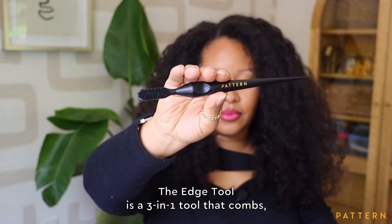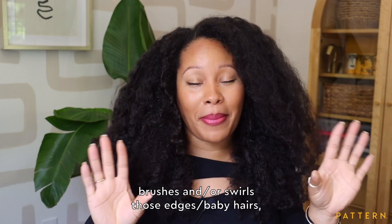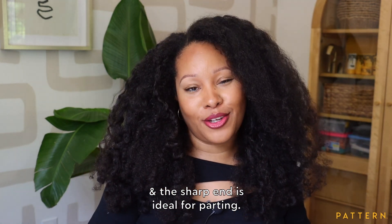The edge tool is a 3-in-1 tool that combs, brushes, and swirls those edges and baby hairs, and the sharp end is ideal for parting.